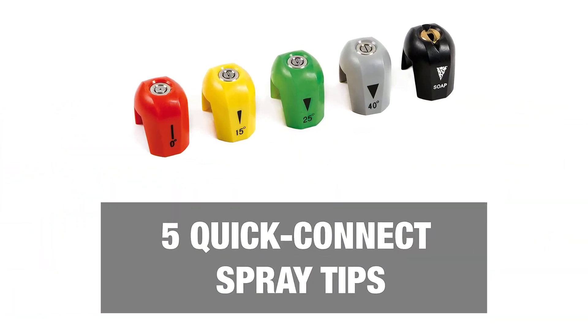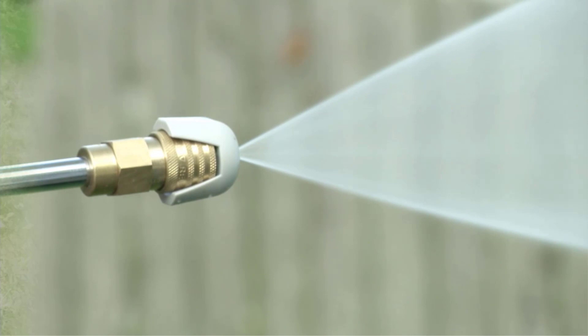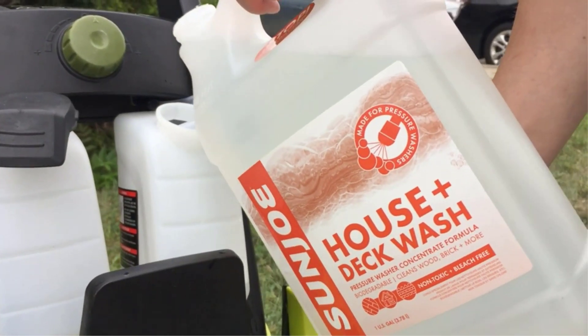You might not want to use the same cleaner on your car as you use for the deck, so it's nice to be able to switch between the two. Meanwhile, the five quick-connect spray tips allow for the versatility to complete an array of cleaning tasks, from decking and siding to cars and boats.